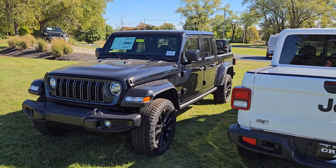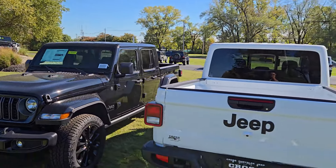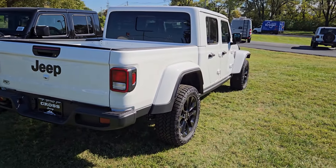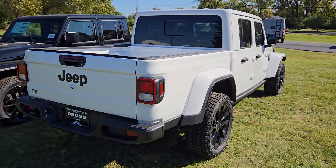I think we have this one listed at thirty-seven four thirty-three on the sale price before tax, title, registration — matching color fender flares, matching hard top. You got rock rails installed. All in all, these are great-looking Gladiator trucks at an insane price.